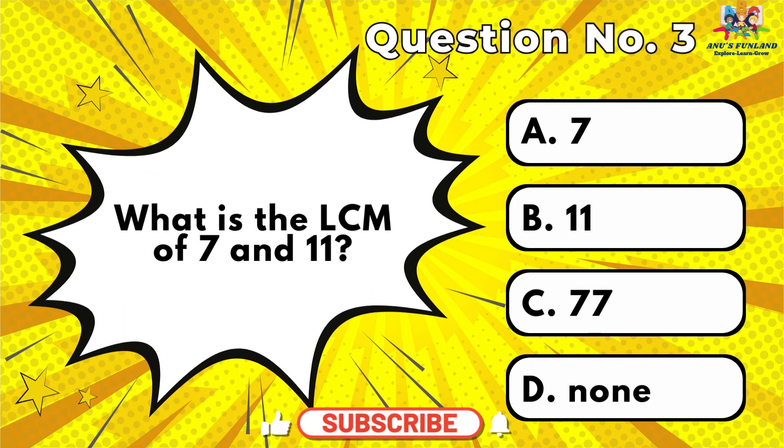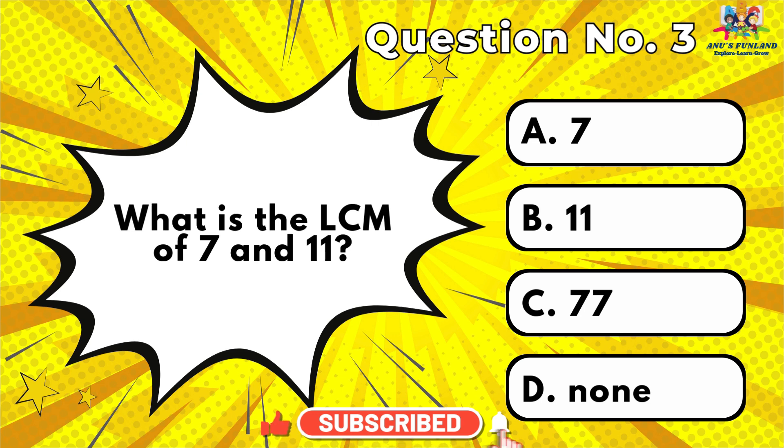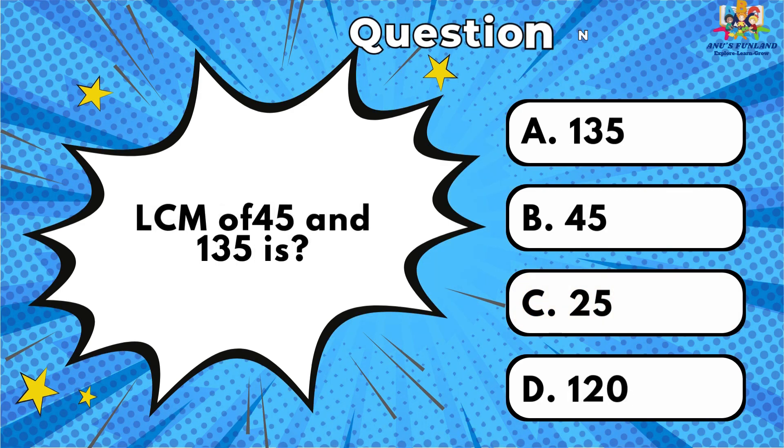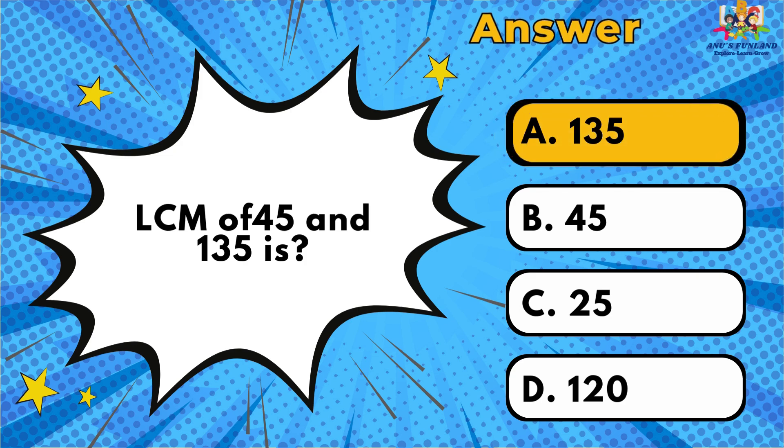Question number 3: What is the LCM of 7 and 11? The answer is T. Question number 4: LCM of 45 and 135 is? The answer is A.